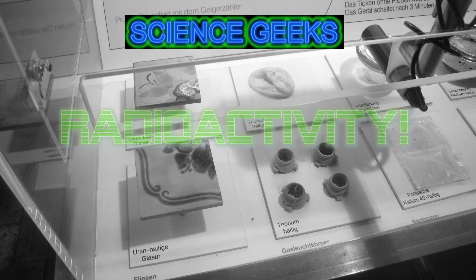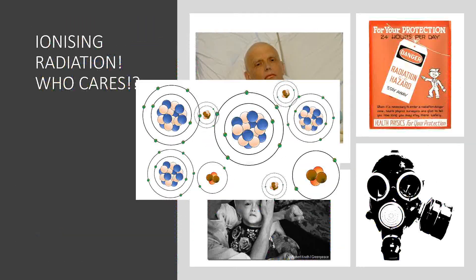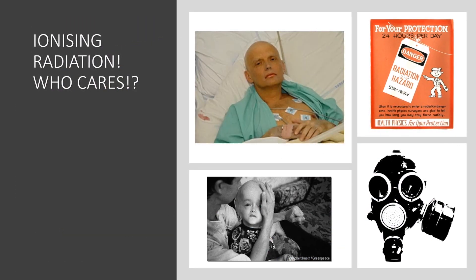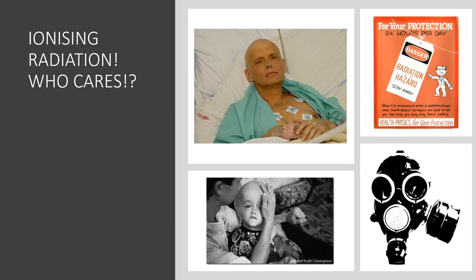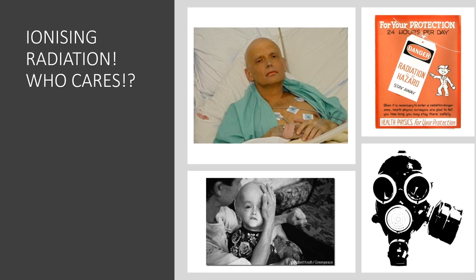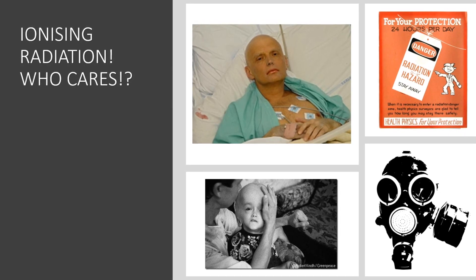Radioactivity. Ionizing radiation — who cares? Why am I bothering you with this? Well, it's actually quite important. We live on a radioactive planet. It's quite natural. There's radiation, radioactivity all around us. Even you are slightly radioactive, but more about that later.